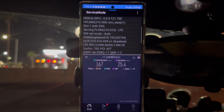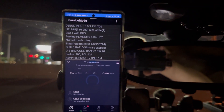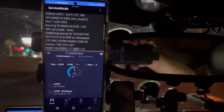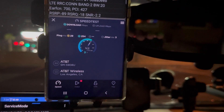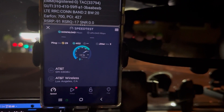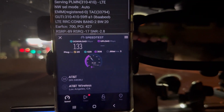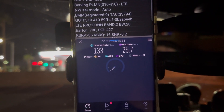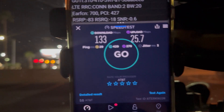25.4 on the upload. Let's test one more time. 29 ping, 1 jitter. We're looking at 133 down and 25.7 on the upload, 29 ping, 3 jitter. Remember to hit the like, share, and subscribe button and hit that notification bell.